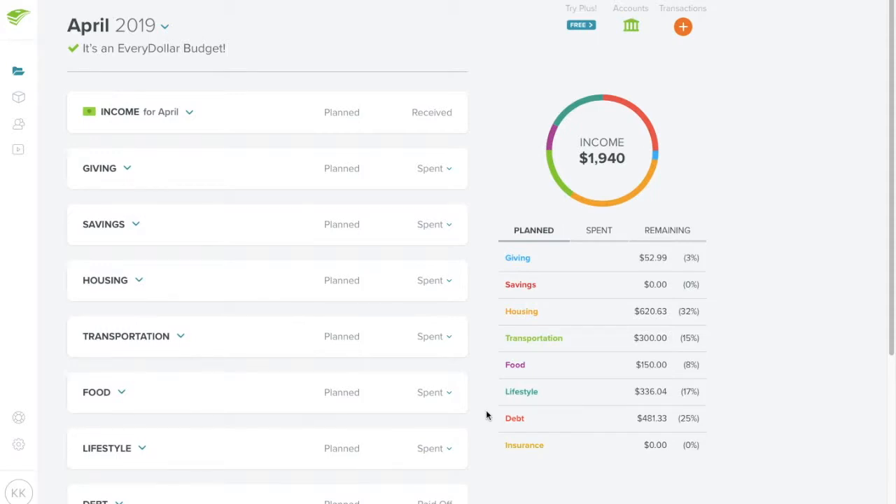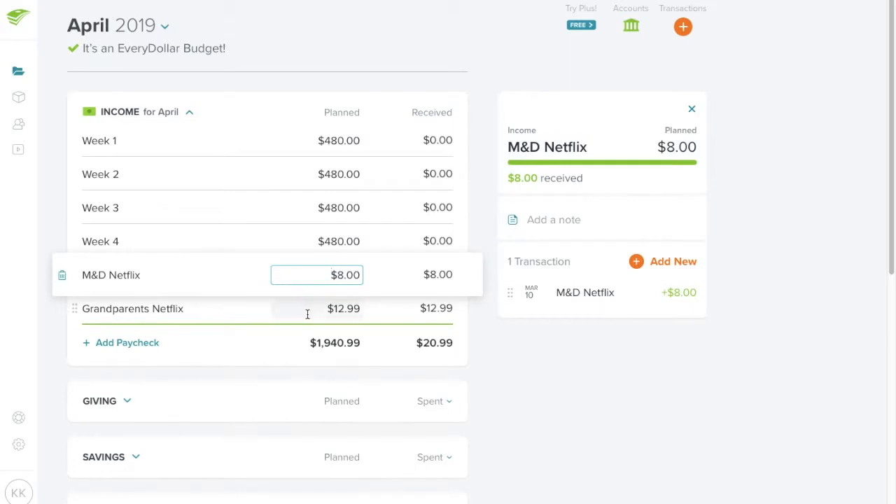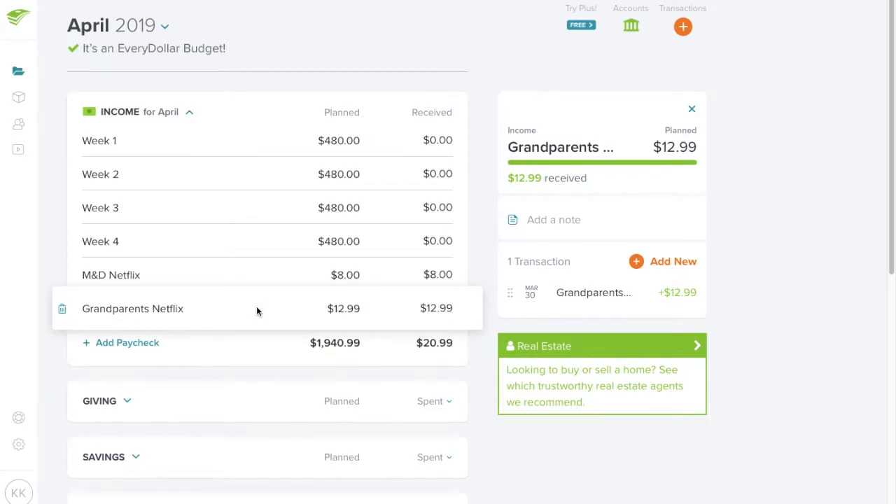Let's take a look at the April budget. For income, there are four Fridays in April. I'm setting my income at the lowest I could make, which is $480 — that's without working overtime. I'm really hoping to work overtime every week so it goes up. With my roommate moving out my income isn't as high, but my parents have already paid me in advance for Netflix, and my grandparents' Netflix has been paid for the entire year.